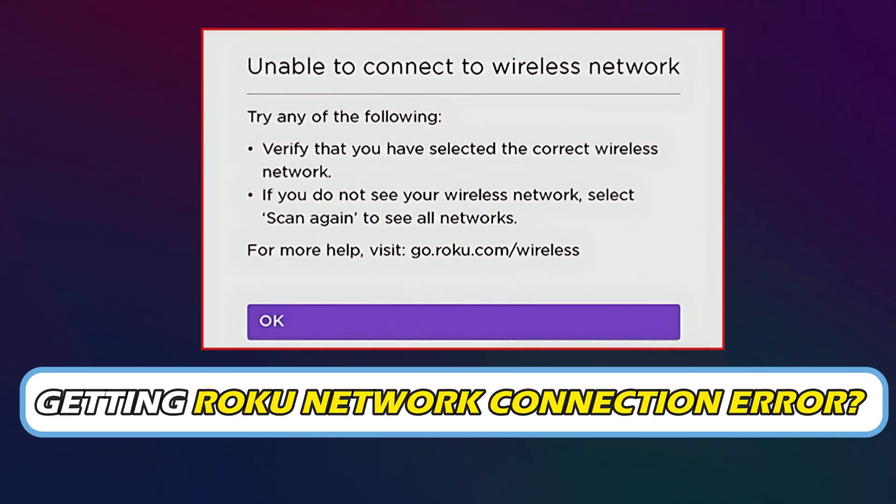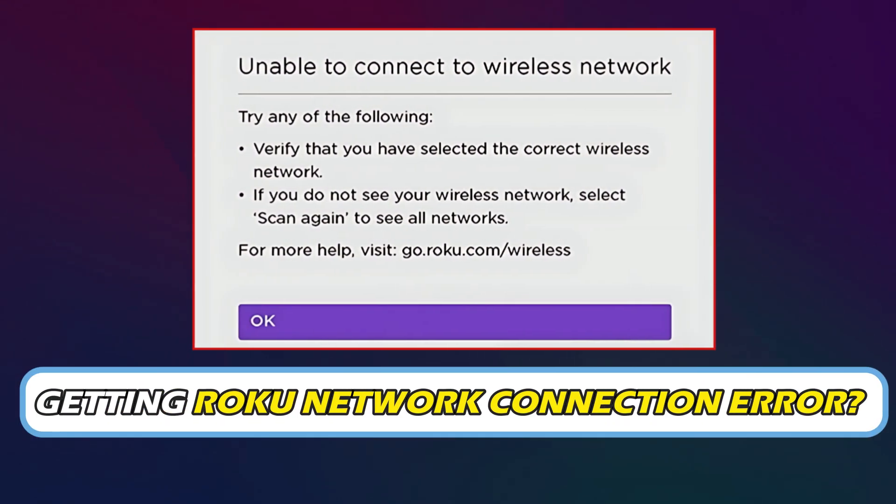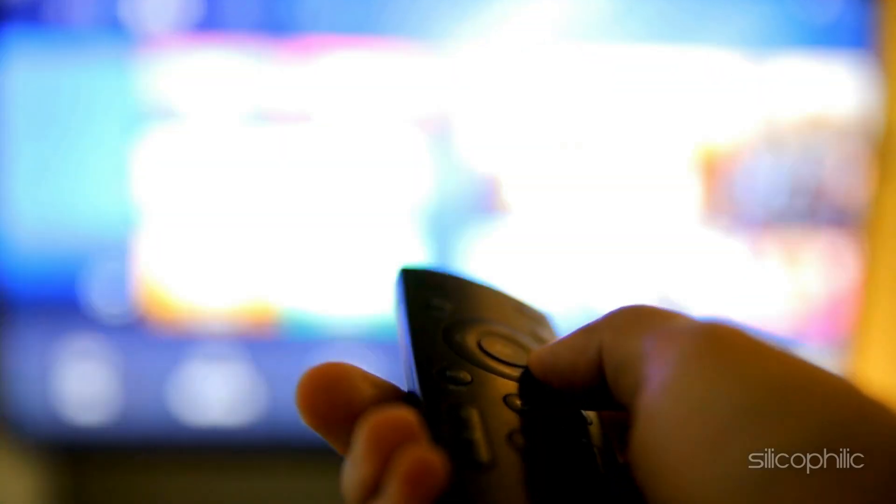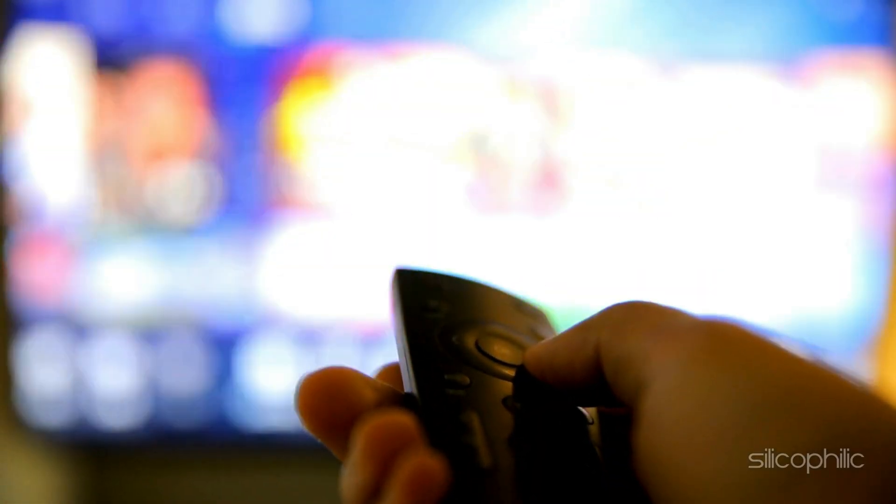Are you getting Roku Network Connection Error? Then you are at the right place. We have got some easy ways to fix the issue. Welcome back to Silicophilic, your go-to source for tech tips and fixes.